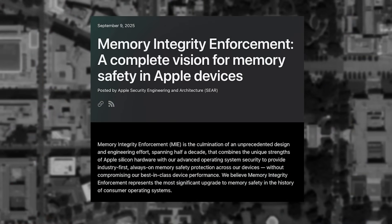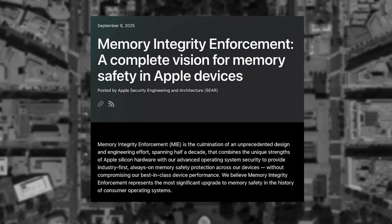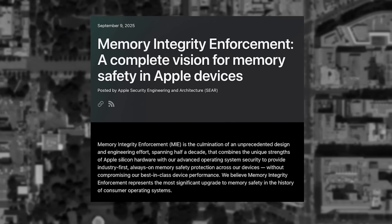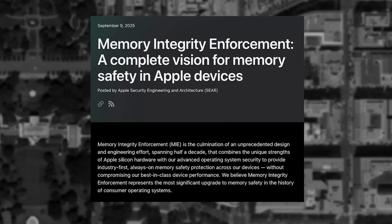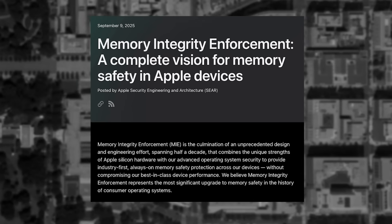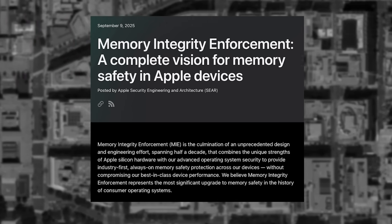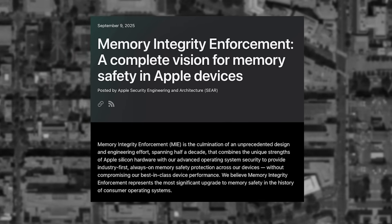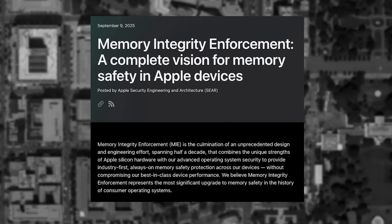Apple has claimed that iOS 26 is the most secure mobile operating system on the market. So to find a potential zero-click exploit discovered less than three months after its release could be extremely concerning. iOS 26 was released by Apple in September 2025, which introduced the concept of memory integrity enforcement. It uses keys to help programs know when they're attempting to reach out-of-bounds memory that should not be allocated. The program will then kill off the bad acting access attempt.